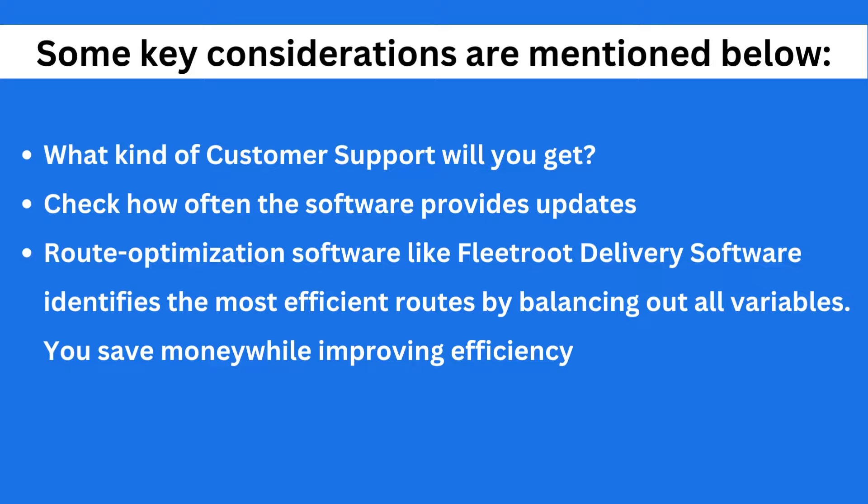What kind of customer support will you get? Check how often the software provides updates, for example when new roads are built. This is crucial for continued smooth operations.